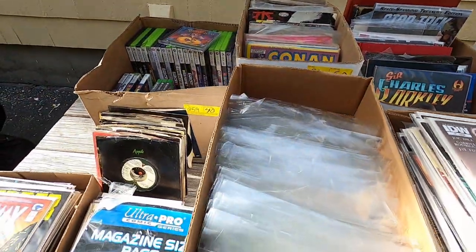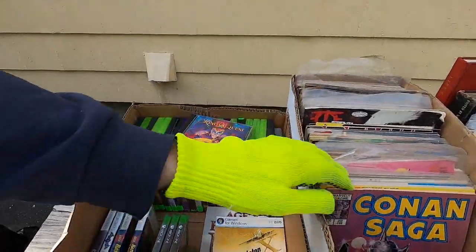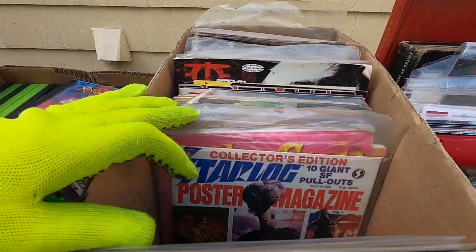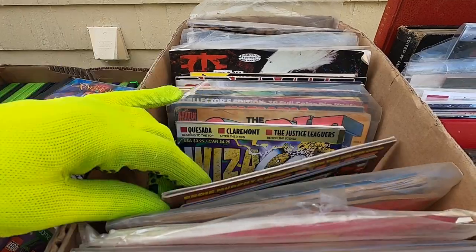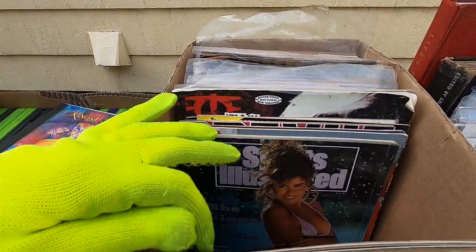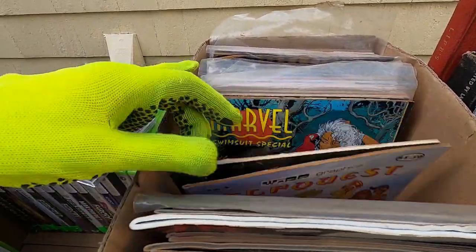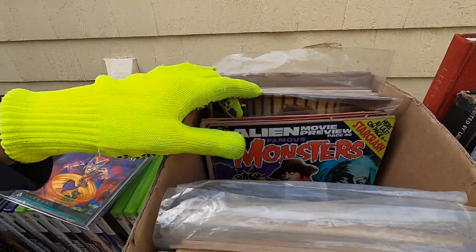So yeah, $30 — glad to pick that up. We got this other magazine box; I think this one was $20. This isn't really that great but I'm sure I can get rid of some of these. Yeah, maybe not the best investment on this one, but you know, that happens — they're not all going to be winners.